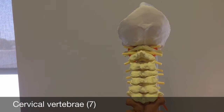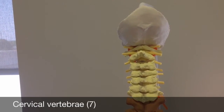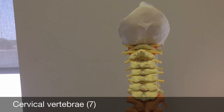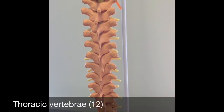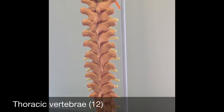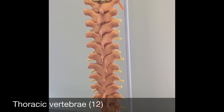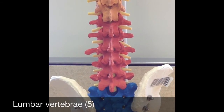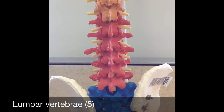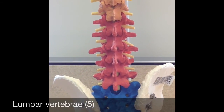There are seven cervical vertebrae located in the neck, and these are shown here in the model in yellow. The thoracic vertebrae — there are 12 thoracic vertebrae located in the thorax or chest region, and these are colored orange in the model. The lumbar vertebrae — there are five lumbar vertebrae that provide support to the lower back, and these are shown in red on the model.